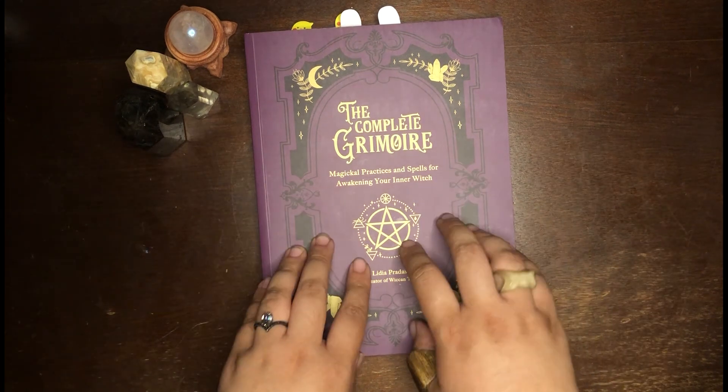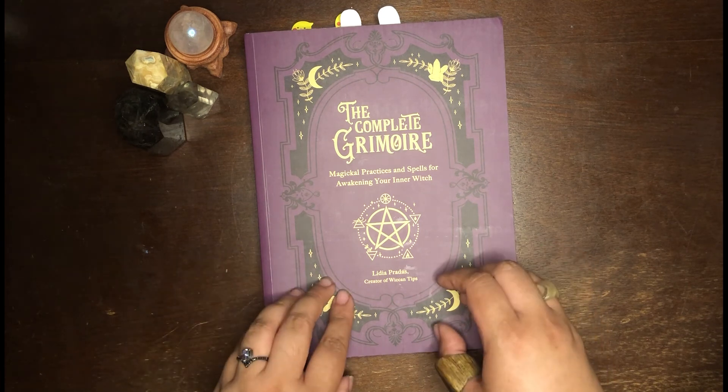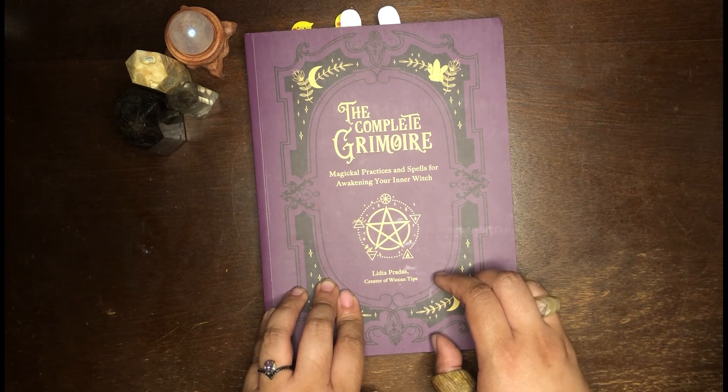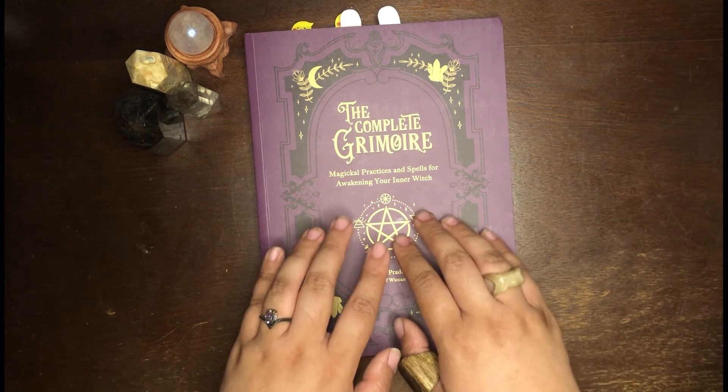Anywho, this is my review of The Complete Grimoire by Lydia Pradas, creator of Wiccan Tips on Instagram. If there are any other books you'd like me to review, or you have any comments or complaints, feel free to leave a comment and I'll catch you on the flip side. Bye!